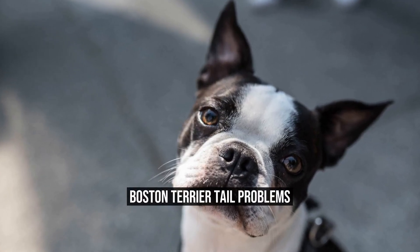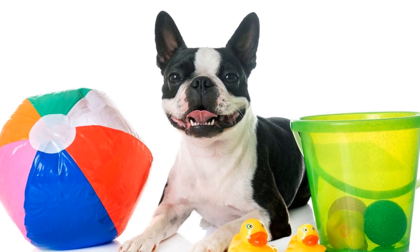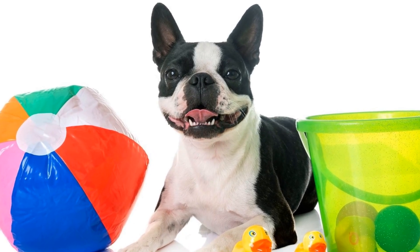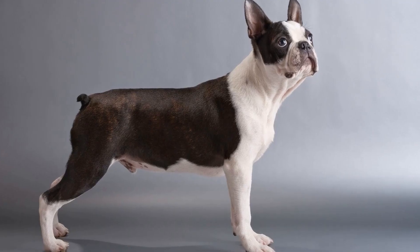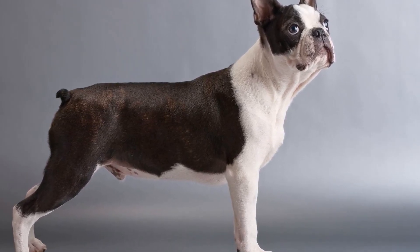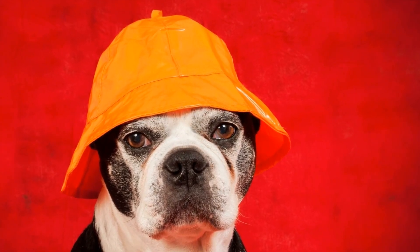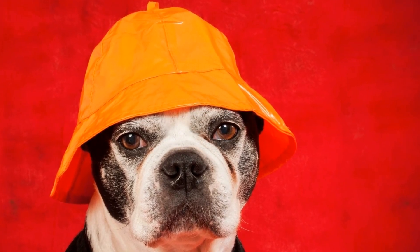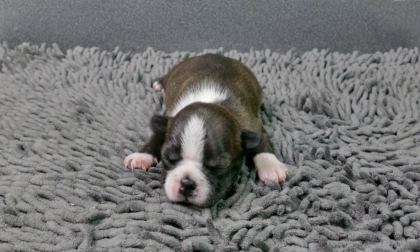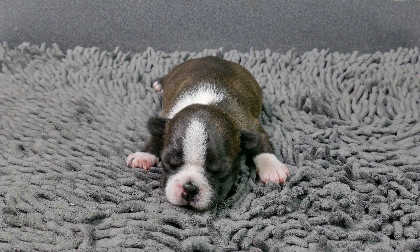Boston Terrier Tail Problems. Boston Terriers are small, energetic dogs known for their friendly and playful nature. However, like any other breed, they can also suffer from certain health issues. One common problem that often affects Boston Terriers is tail problems. In this article, we will explore the various tail problems that can occur in Boston Terriers and discuss their causes, symptoms, and possible treatments.